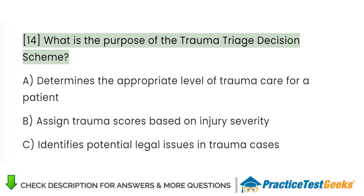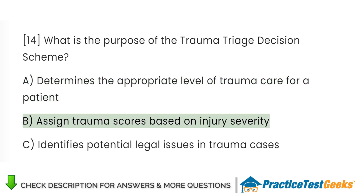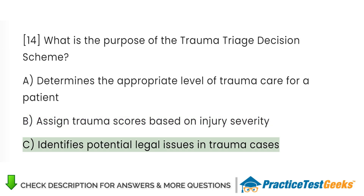What is the purpose of the Trauma Triage Decision Scheme? A. Determines the appropriate level of trauma care for a patient. B. Assigns trauma scores based on injury severity. C. Identifies potential legal issues in trauma cases.